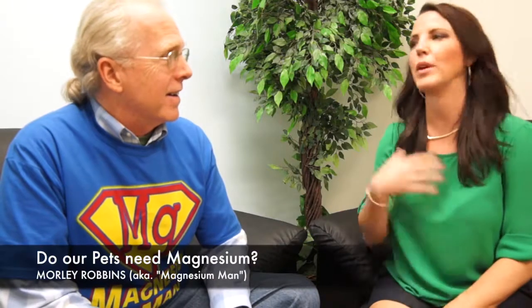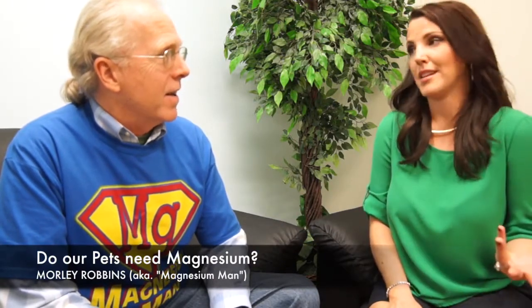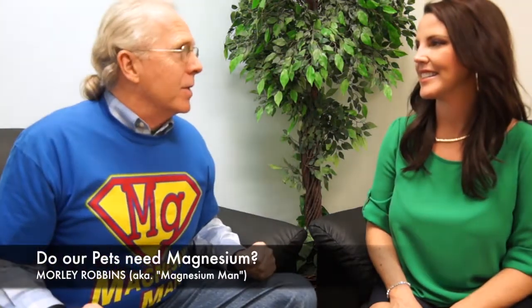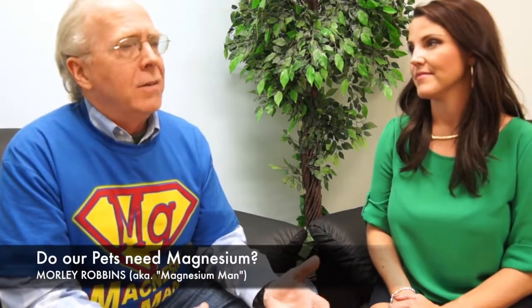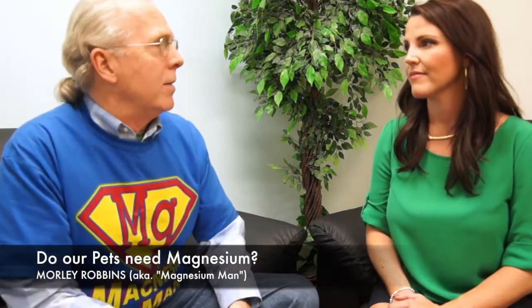Do our pets need magnesium? We take it, we feel great, we know we need it. Do our pets need it? All living forms need minerals, but animals especially need magnesium. When an animal needs to calm down or needs to have energy, of course they're going to need magnesium.